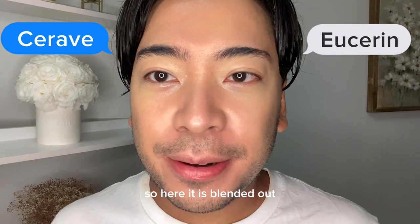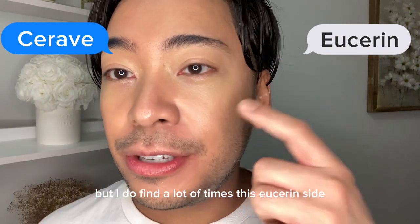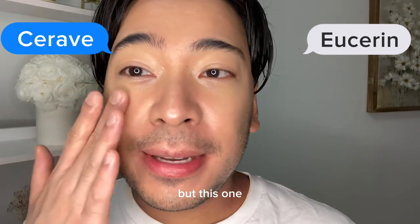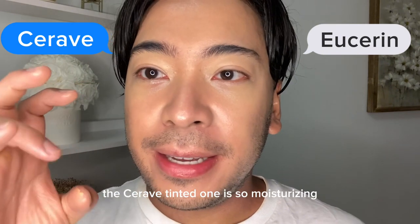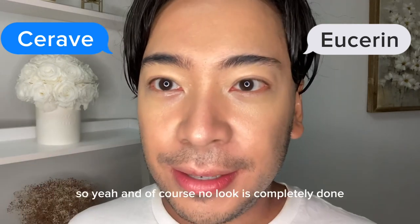So here it is blended out. I do find a lot of times on the Eucerin side the concealer cakes up a little bit more, depending on how dry my skin is. But with the CeraVe tinted one, no matter how dry my skin is, it's so moisturizing that the concealer will never cake up.